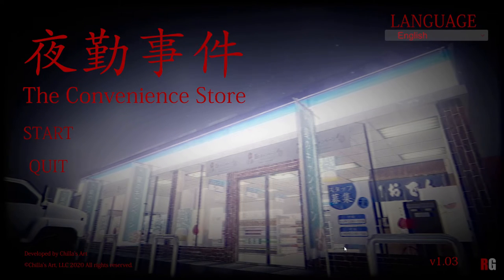Good evening everybody. I am Speedgood from Redfield Gaming and today we're going to be playing the Convenience Store. It's a horror simulator from Chiller's Art. I got it last year, saw it advertised on Ink Ribbon's channel. I thought I wanted to give it a go because the concept of doing a horror experience through a mundane kind of job working at a convenience store — I mean, what could possibly go wrong?